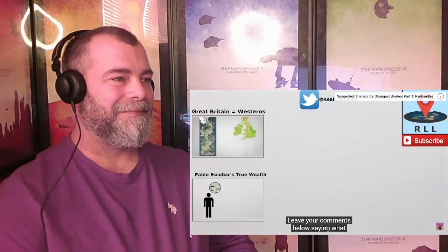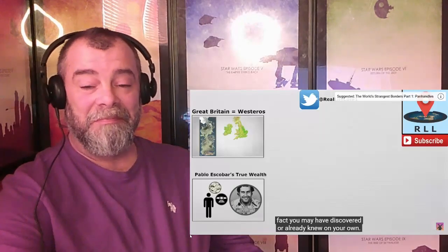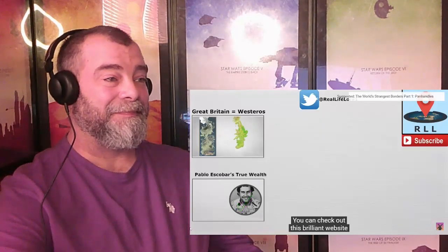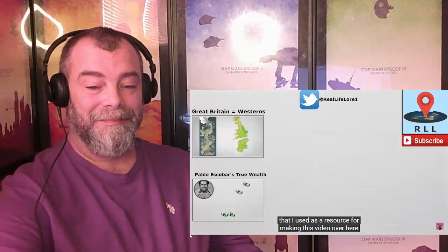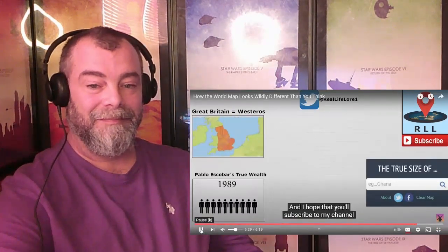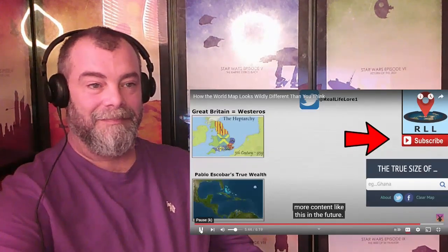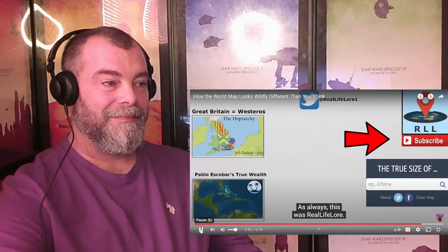Leave your comments below saying what you found to be the most interesting, or another crazy fact you may have discovered or already knew on your own. You can check out this brilliant website at thetruesize.com, and I hope that you'll subscribe to my channel. As always, this was Real Life Lore.